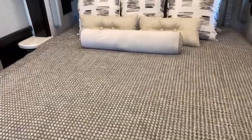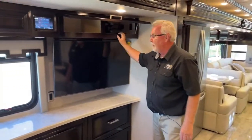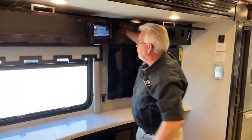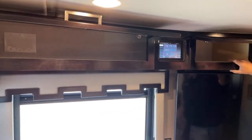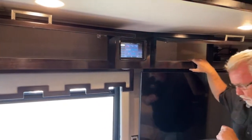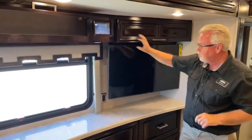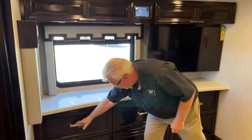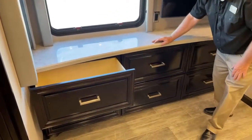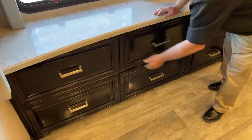Across from the bed we have a 31-inch TV and a lot of nice storage that actually passes all the way through. There's another Silverleaf control panel — it's exactly the same as the one up front, so you can control everything from right here, including dropping your window awnings. You have nice big deep drawers, all with the soft-close feature.